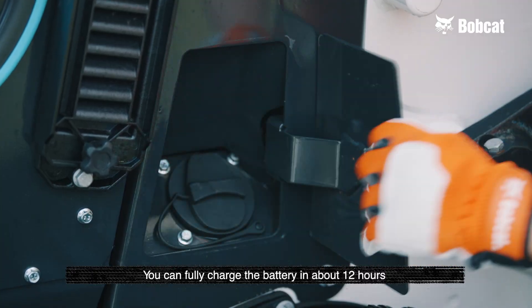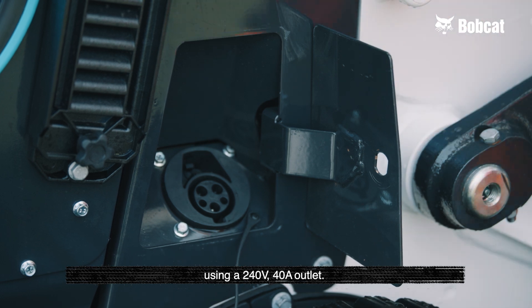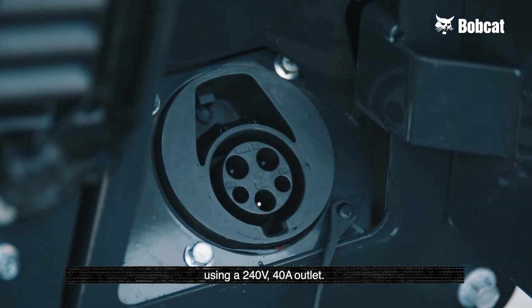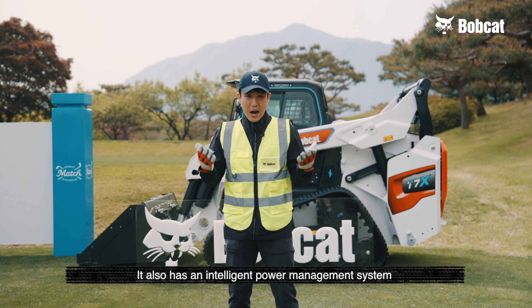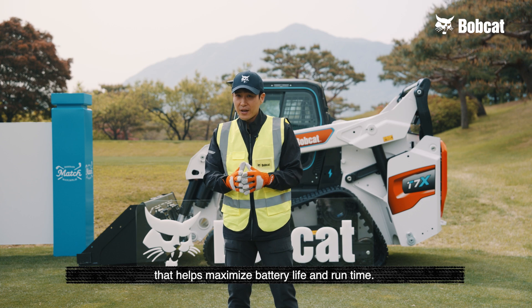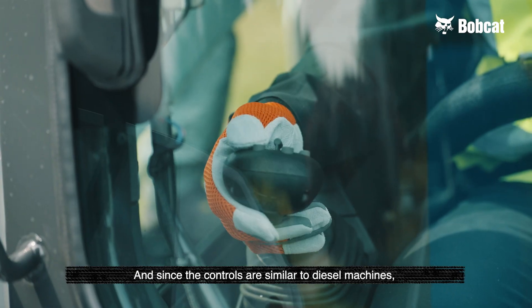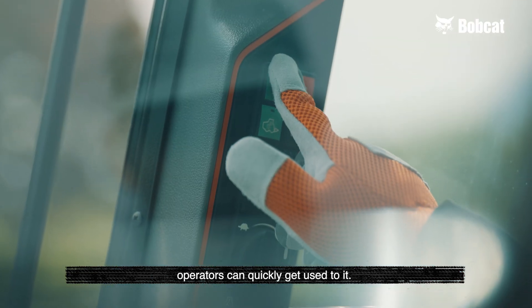You can fully charge the battery in about 12 hours using a 240-volt and 40-ampere outlet. It also has an intelligent power management system that helps maximize battery life and runtime. And since the controls are similar to diesel machines, operators can quickly get used to it.